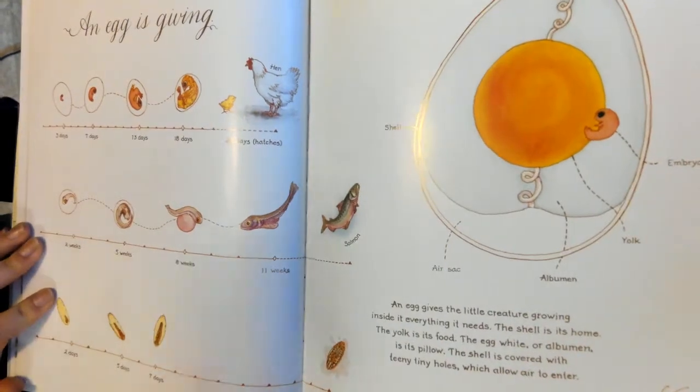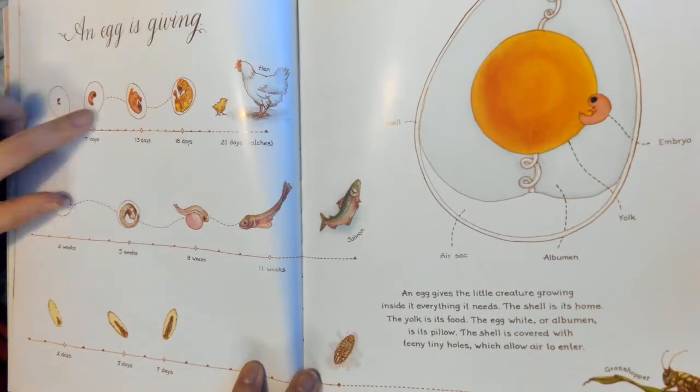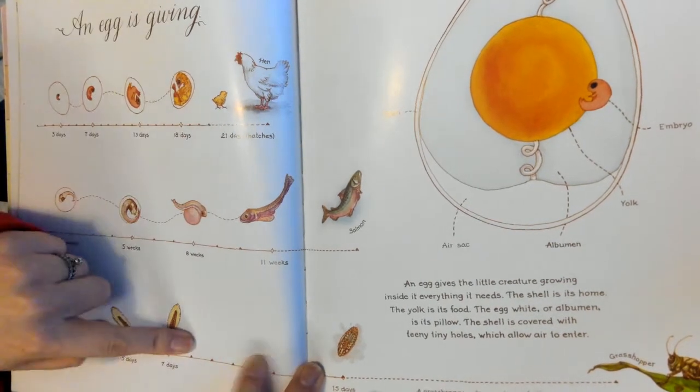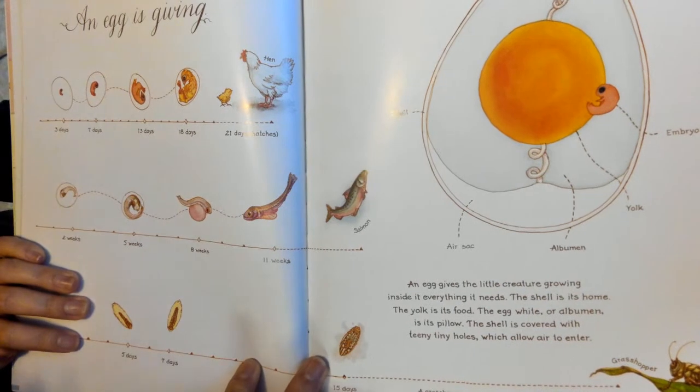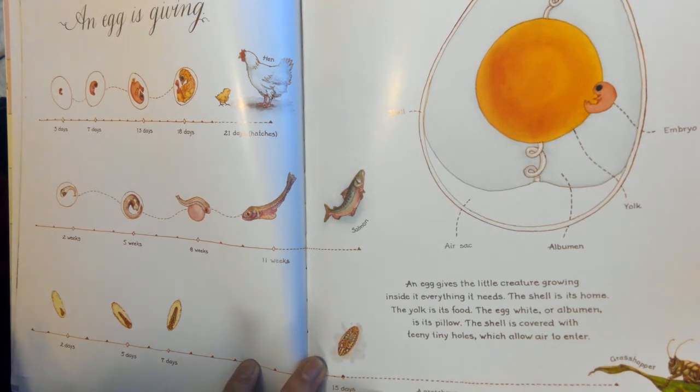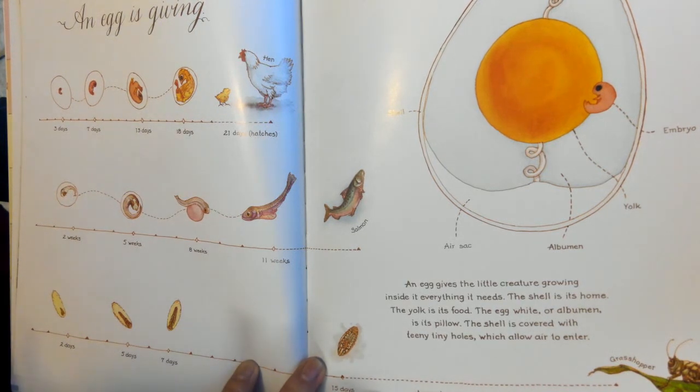An egg is giving. Look at the egg cycle. An egg gives the little creature growing inside it everything it needs. The shell is its home. The yolk is its food. The egg white, or albumen, is its pillow. The shell is covered with teeny tiny holes which allow air to enter.